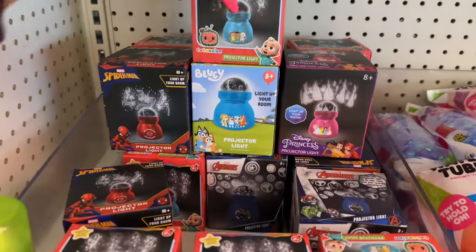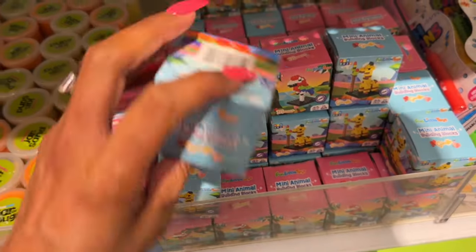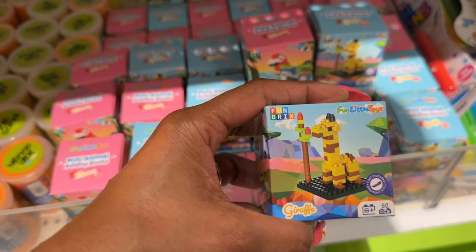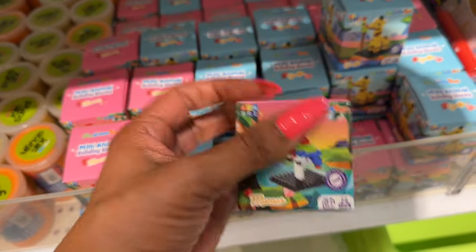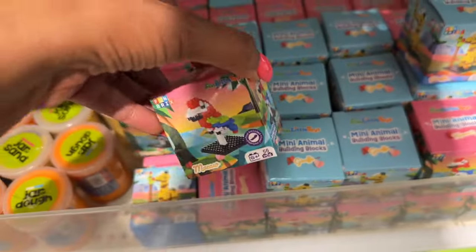How cute are these for the kiddos? They're only a dollar — it's the giraffe, fun little toys like little Legos. They have the giraffe and I love the macaw! You guys know I have a macaw — she's blue and gold — so that is so cool. They only have two different animals here: the giraffe and the macaw.